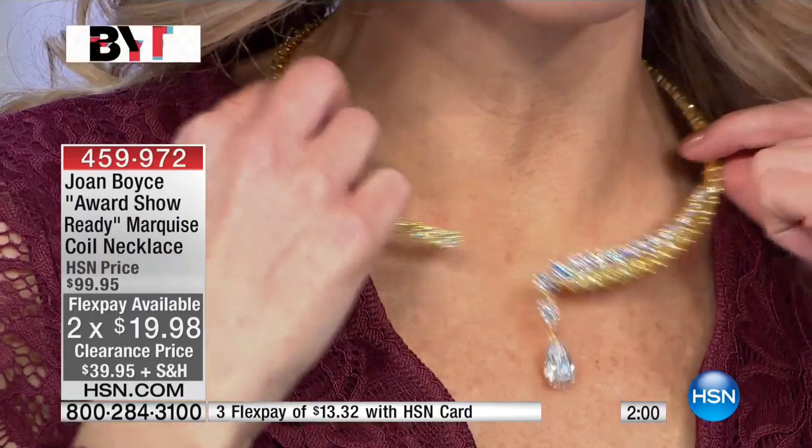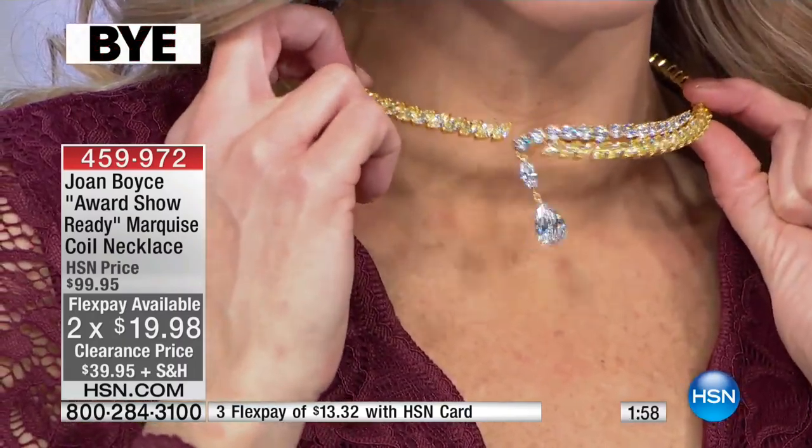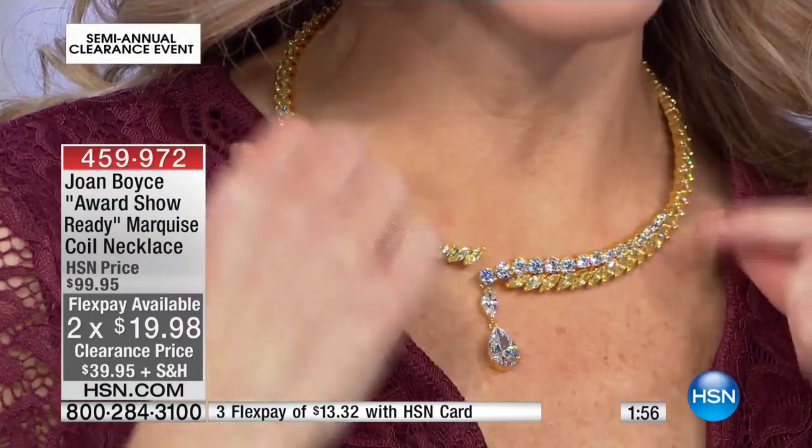It's super, super flexible and soft. So it's not itchy, it's not scratchy, and it's not heavy. You would think it would have a heavy kind of feel because it's just dripping in the look of diamonds — but it's not.